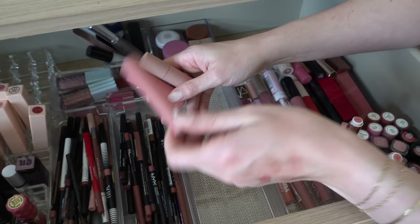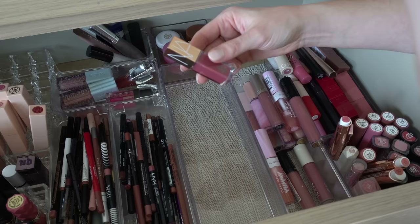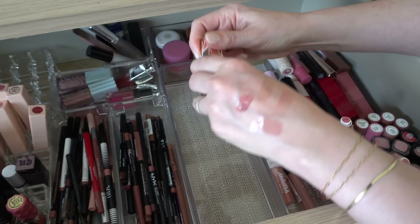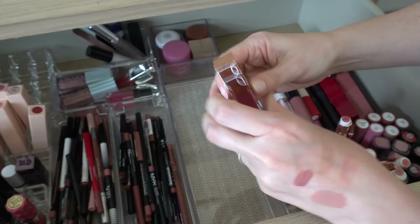I have a mini NARS lip gloss in Dolce Vita. This is actually the mini version — they don't make this gloss in the full size in this color. I got this in a holiday set and you can't even get it in the full size, which makes me sad because this in Dolce Vita is such a pretty shade. Obviously I will keep that.